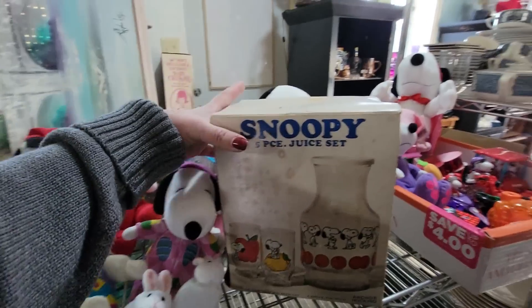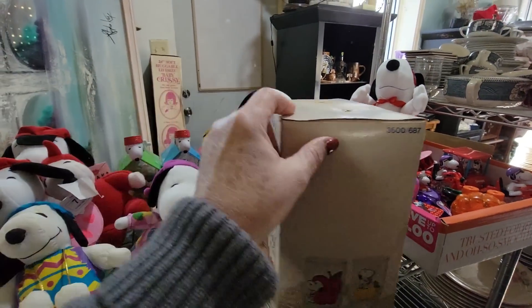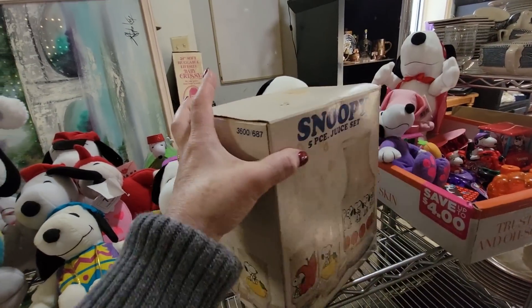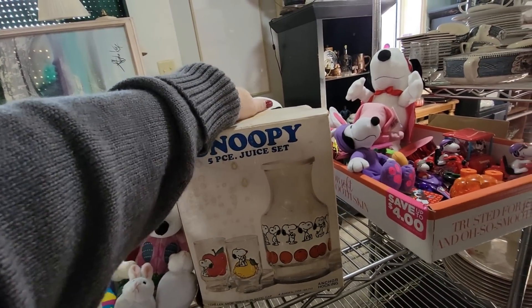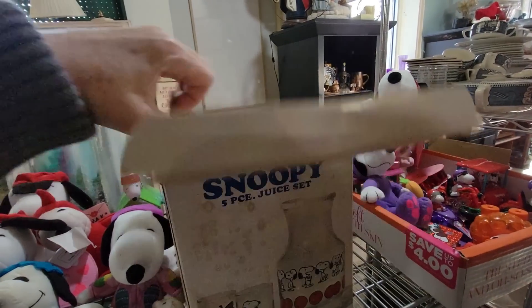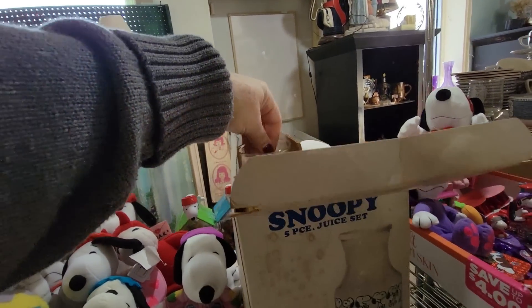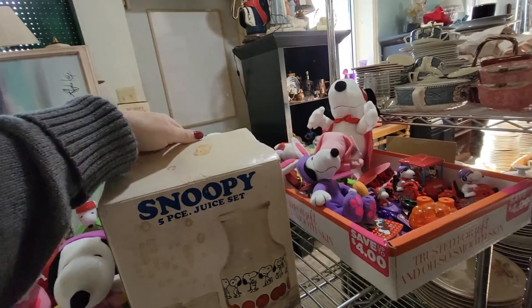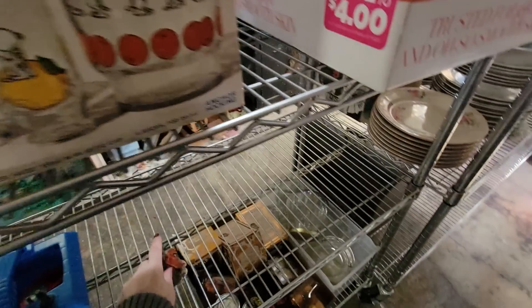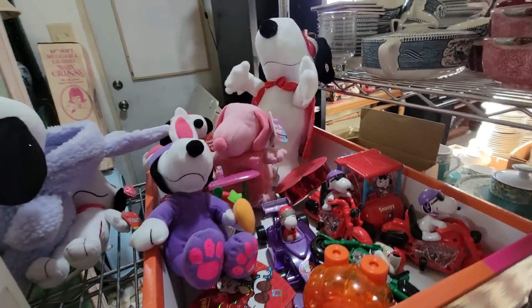Snoopy — look at this Snoopy five-piece juice set. I might need to get this for Cindy. Cindy will be like, why did you buy that for me? Cindy loves Snoopy. It's in the box — that's why. Look at how cute! I'm going to ask about it because there's no price on it. There's a pink Snoopy.